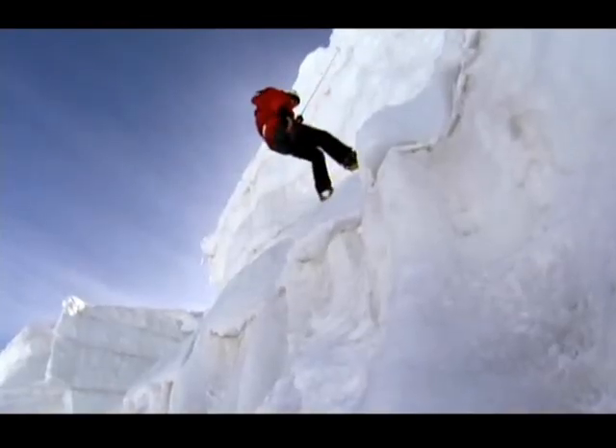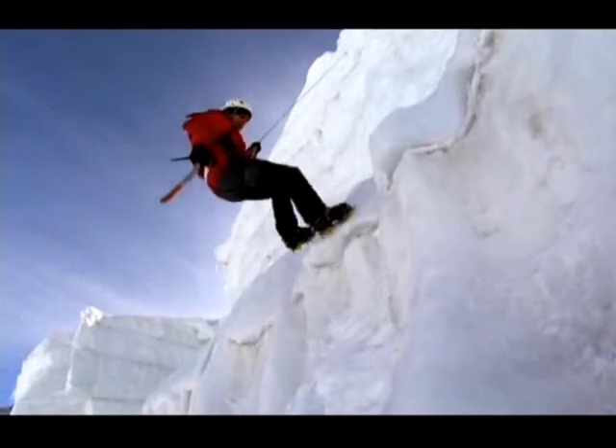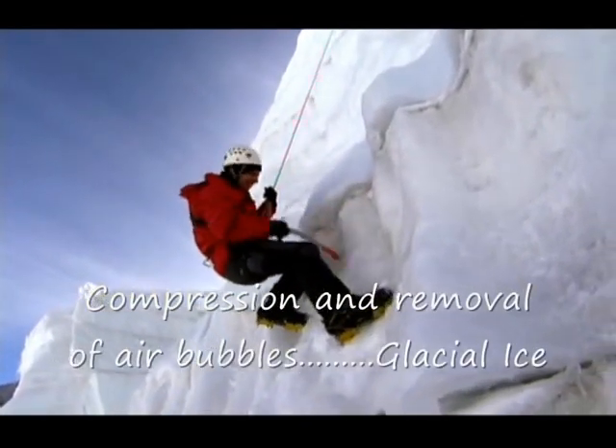And what it's telling us is that we're getting close to true ice. The more the snow is compressed, the more air is forced out of it. Removing air is what turns fluffy snow into rock-hard ice.